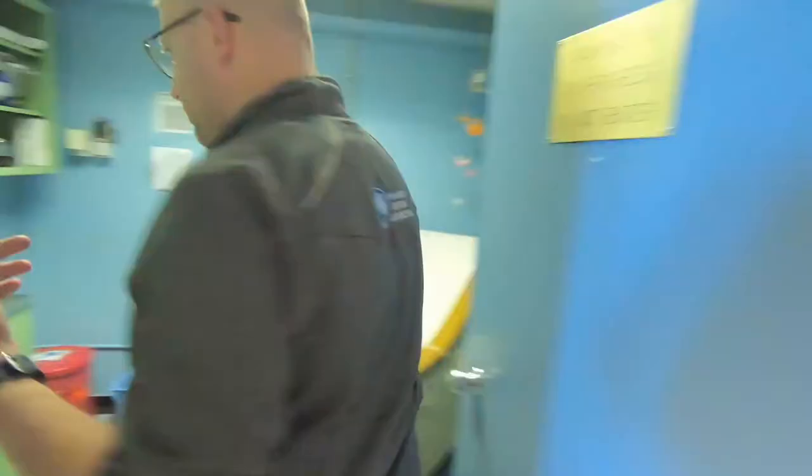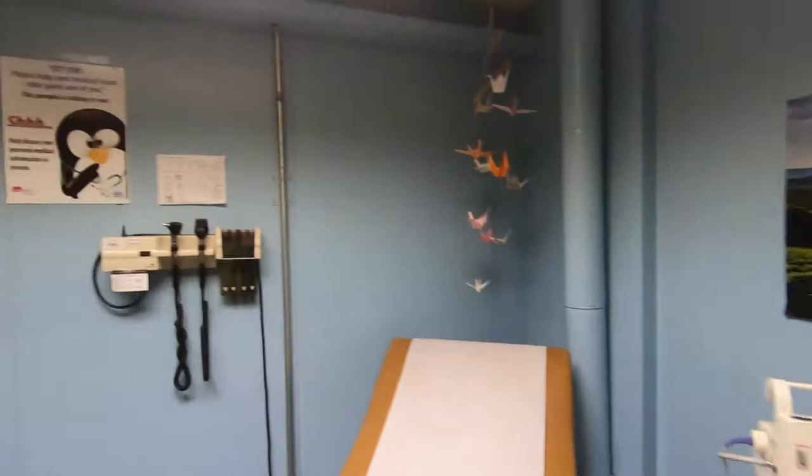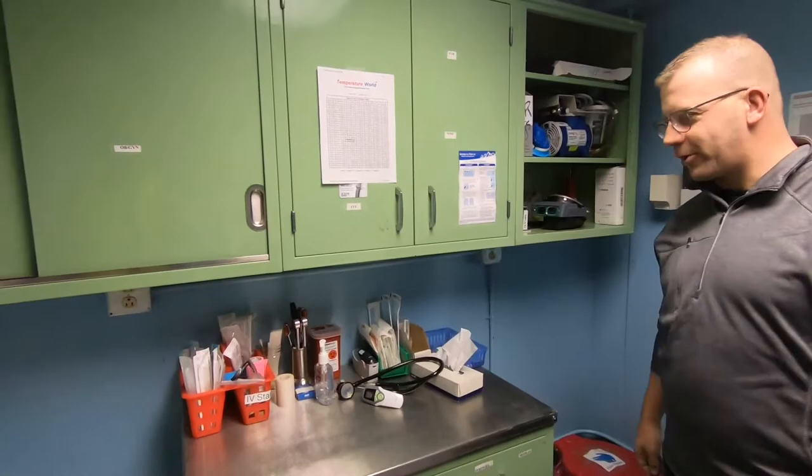Here's our patient exam room. Looks just like any exam room at the doctor's office at home. The equipment may be a little dated, but we think it's homey — gets the job done. We've got our exam bed and our cabinets with all of our supplies that we'll need for the day.